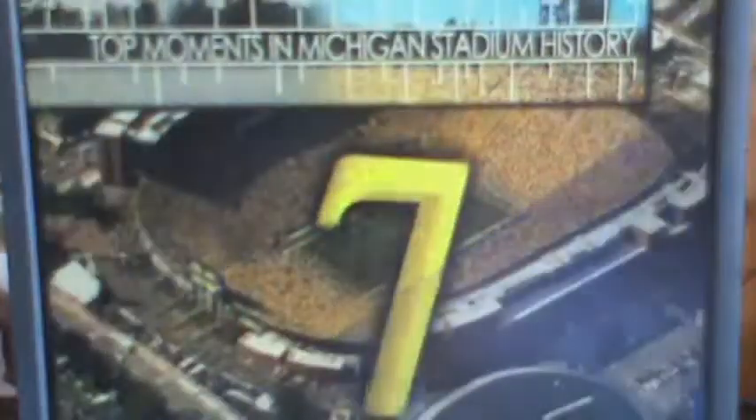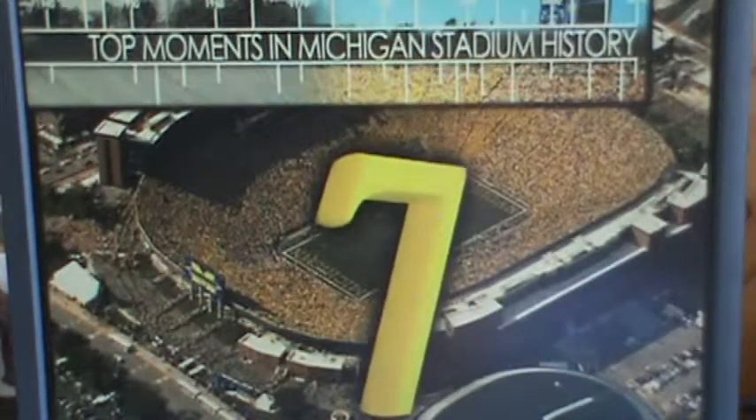That is good hardcore running. I love that. It's Michigan 30, Ohio State 15. Number seven, and this veteran is Wankler at the 45.